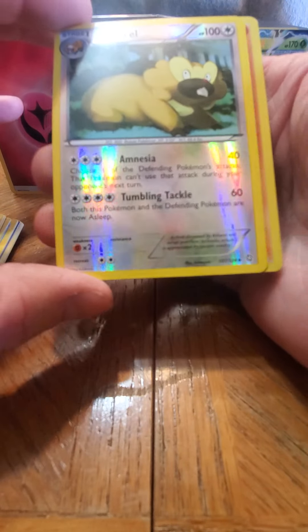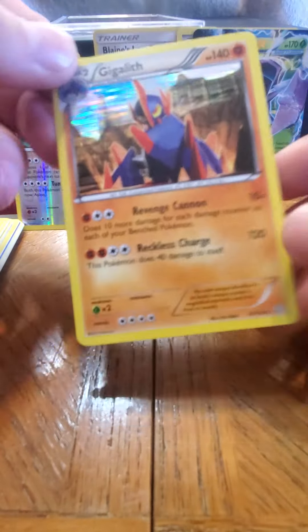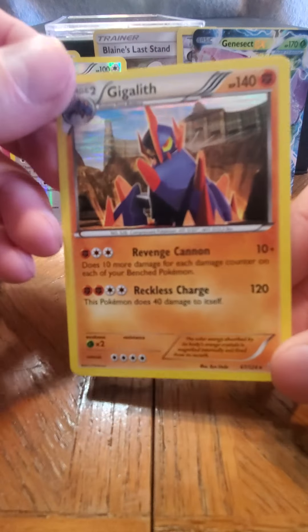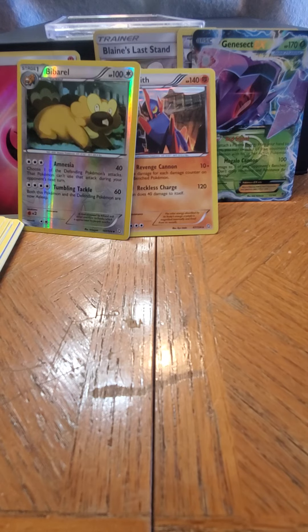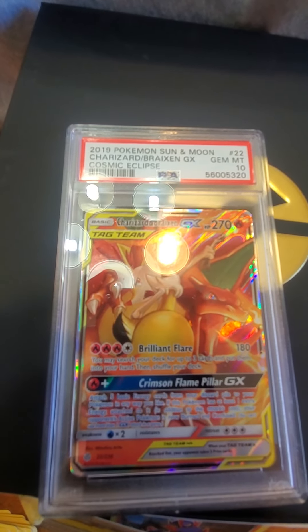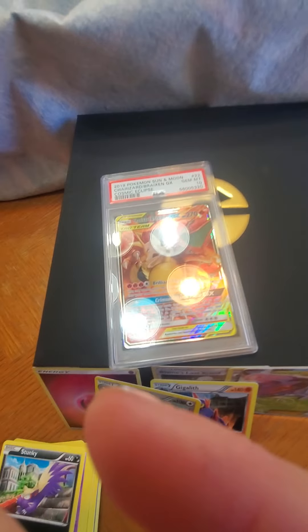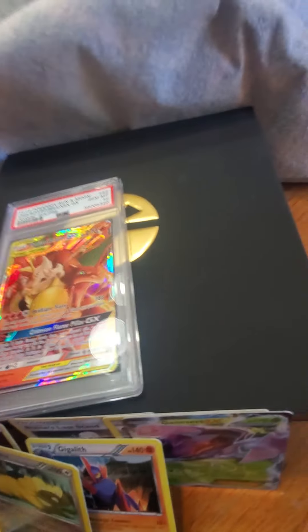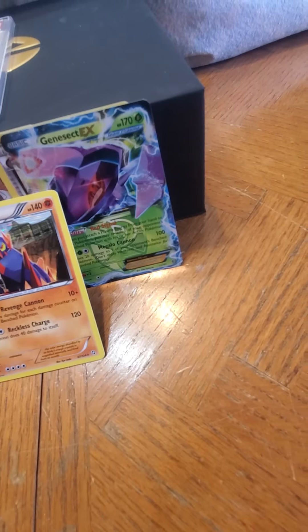Oh, those are nice — pretty cool — right into a holo! Oh, even these older cards look so cool. Alright, there's the hit. And again, just in case you forgot — there's the graded card, PSA 10. So that is cool. Mystery box from rarecandy.com — check them out, go get yourself one because this is insane. Three packs, and they're vintage — older packs.